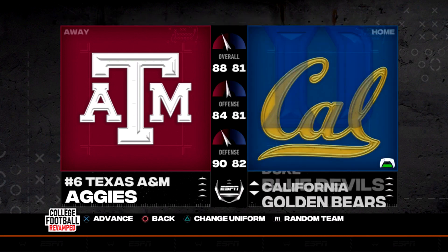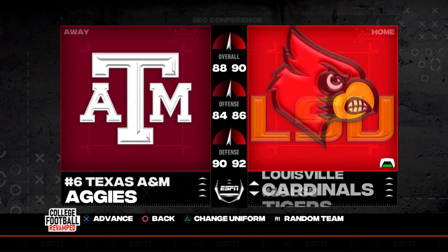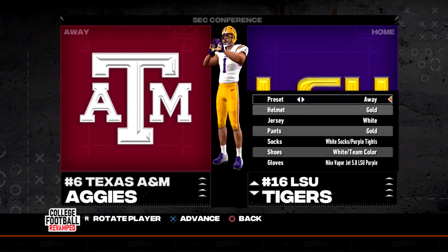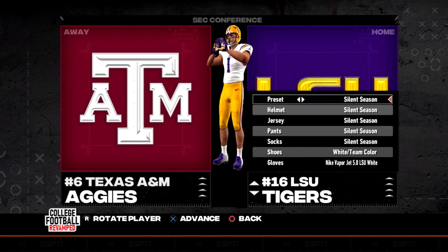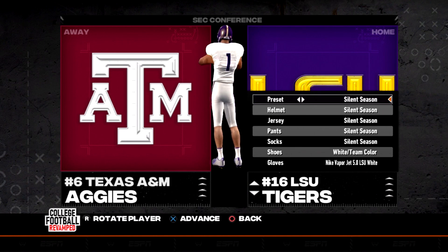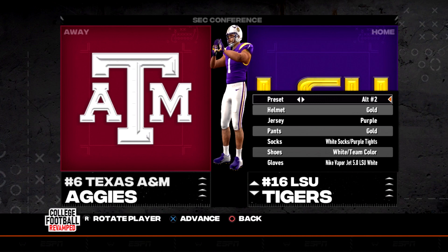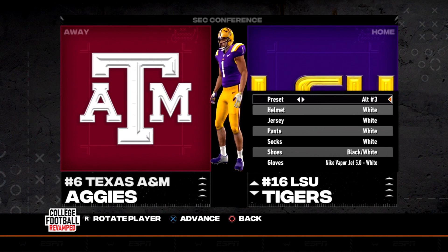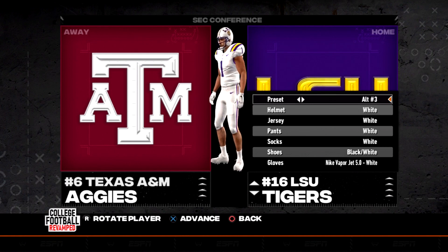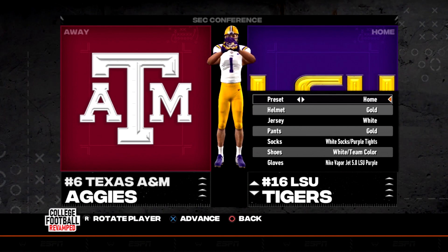LSU — I wasn't planning on doing this in this video, but why not? We've got the home, the away, and then they have a silent season option — I think this is a new one. It's pretty nice, the purple on top. Alternate ones, alternate twos, alternate three all-white — I always love the all-white. Uniform combo — I just think that's ridiculously great.